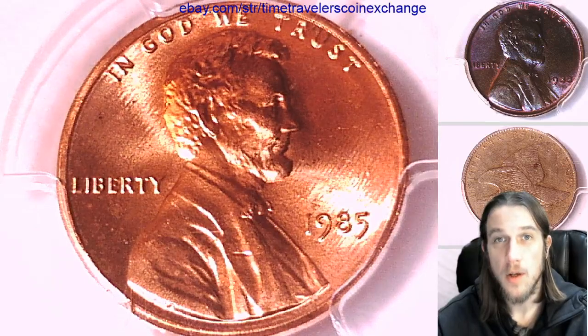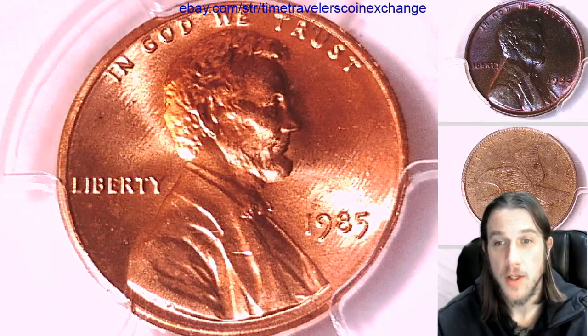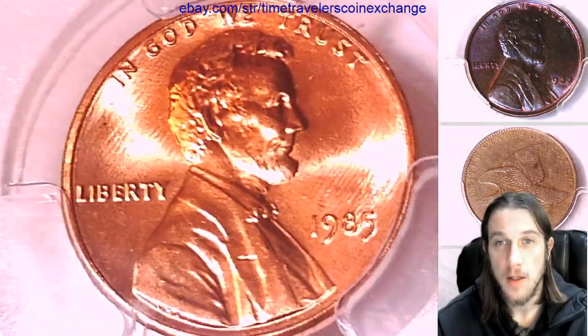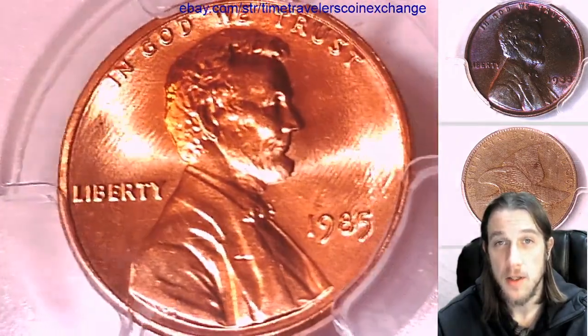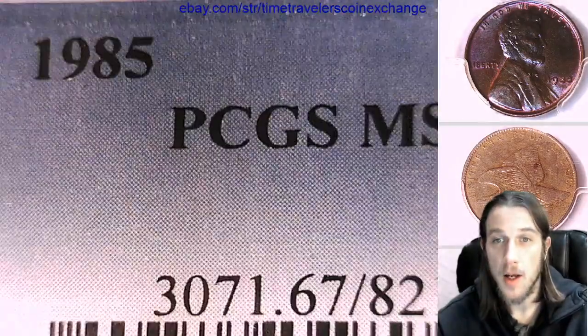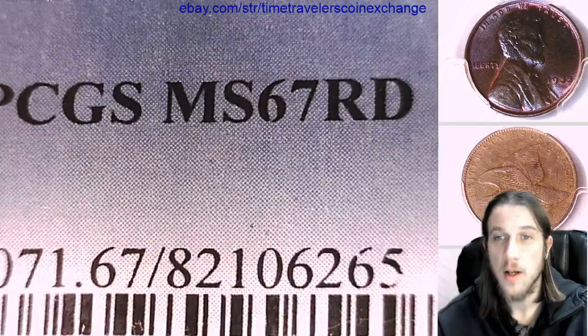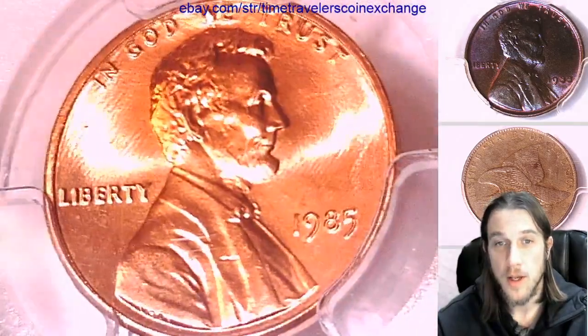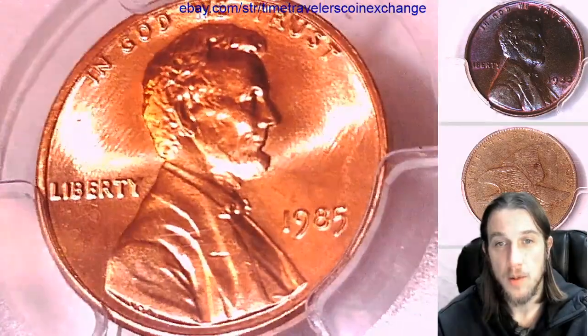Hello again everyone and welcome to Time Traveler's Coin Exchange. The next coin we'll look at is a 1985 P Lincoln Memorial Cent. It's a business strike coin from the Philadelphia Mint. It has been graded by PCGS and they graded it Mint State 67 Red. We'll take a look at the front and then we'll take a look at the reverse of the coin.